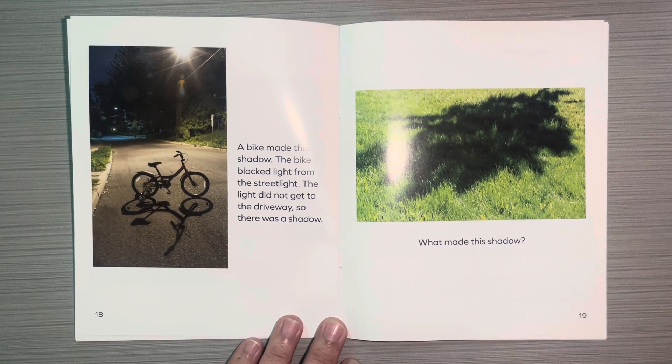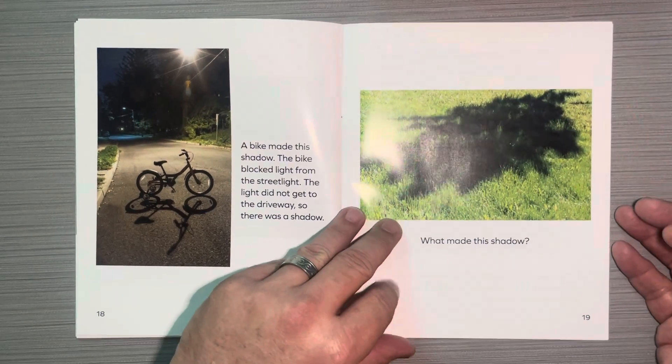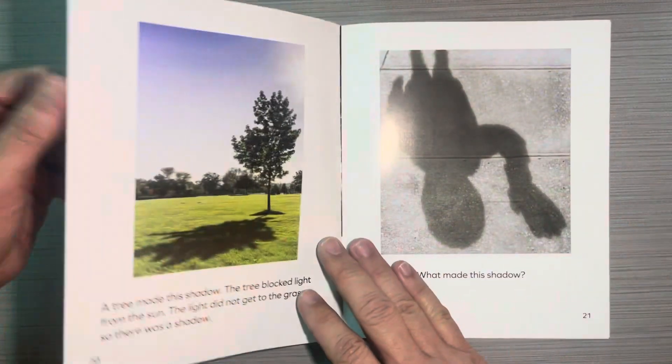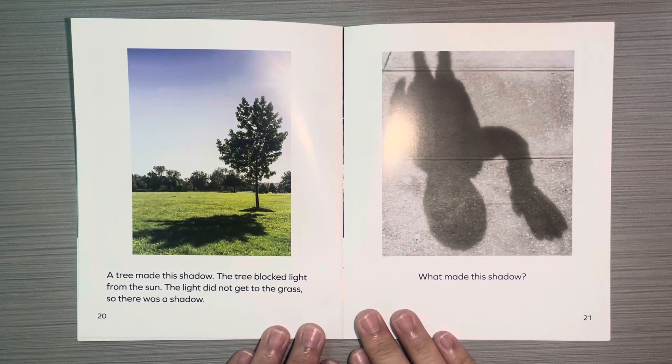What made this shadow? A tree made this shadow. The tree blocked light from the sun. The light did not get to the grass, so there was a shadow.